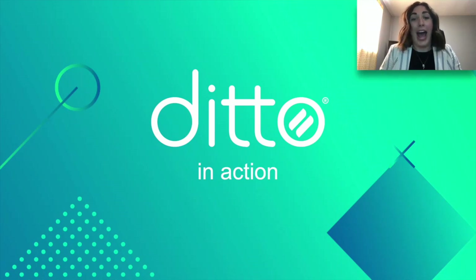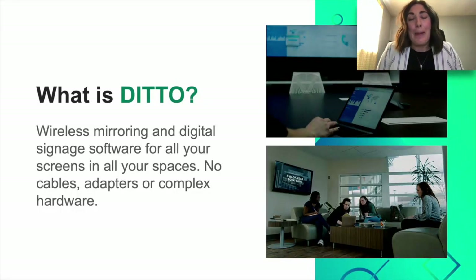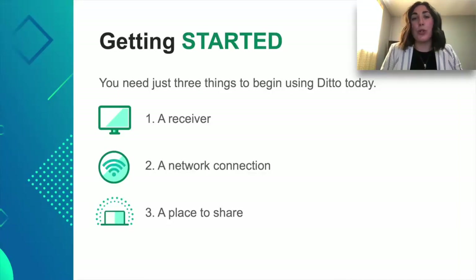Let's dig into Ditto and how it works. It's a complete digital signage and screen mirroring solution. It works in any space and you don't require any complex hardware, cables, or adapters. To get started, all you need are three things: a receiver, a network connection, and a place to share. The receiver we recommend is an Apple TV 4K or an Apple TV HD. Ditto is able to cross VLAN, so for those who prioritize network security, you're all good. Whether it's a conference room, a lecture hall, or a hallway — wherever you have a display, Ditto can be there and Ditto will work.